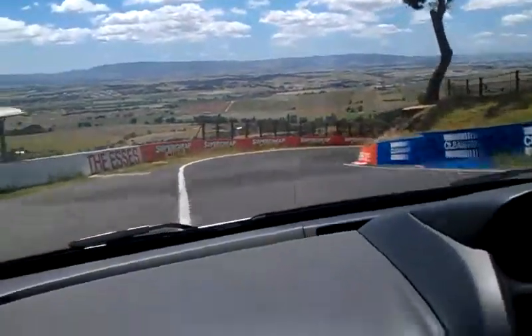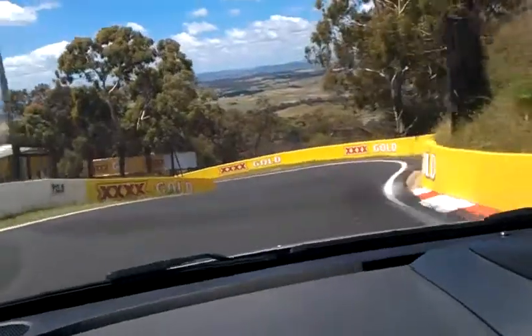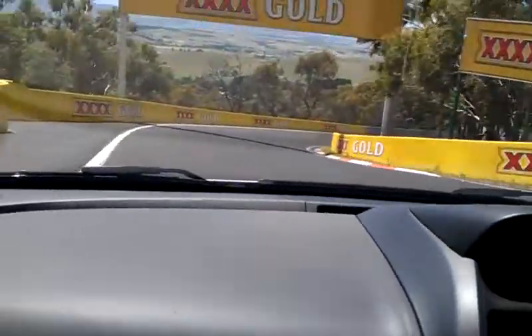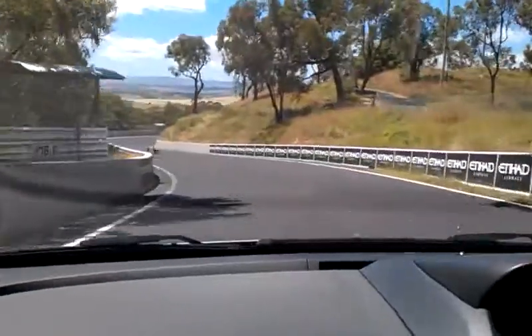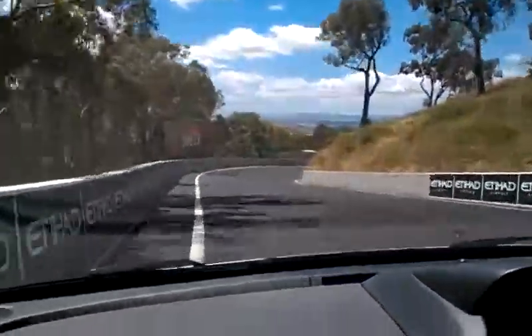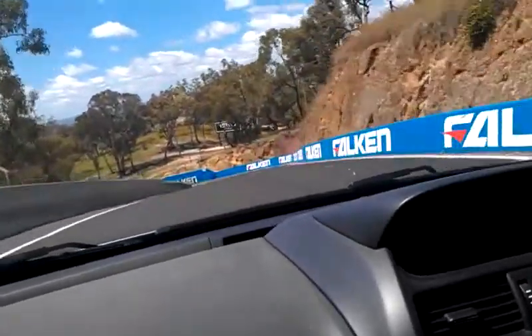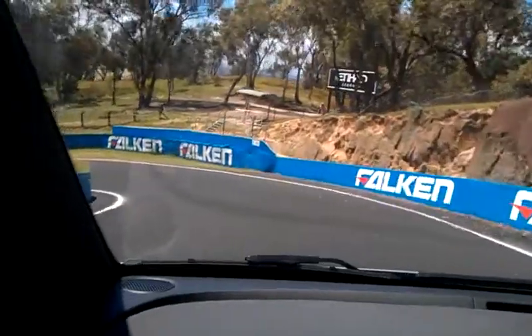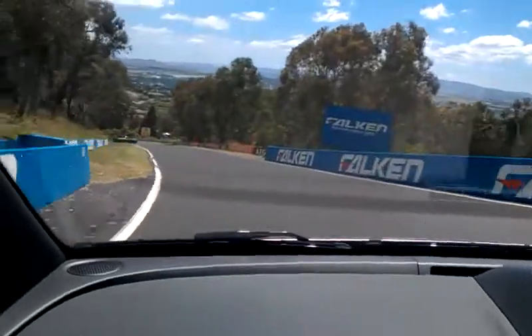Hard on the brakes now. Jesus Christ, second gear. This is called the Dipper — I can imagine coming down here at 150 miles an hour. Accelerating real hard now into third gear, about 120 miles an hour to this apex. Back down to second gear just before this right hander. Let the car flow out to the left and then pull it right across to the right for a real tight entry into this bottom corner leading onto Conrod Straight.